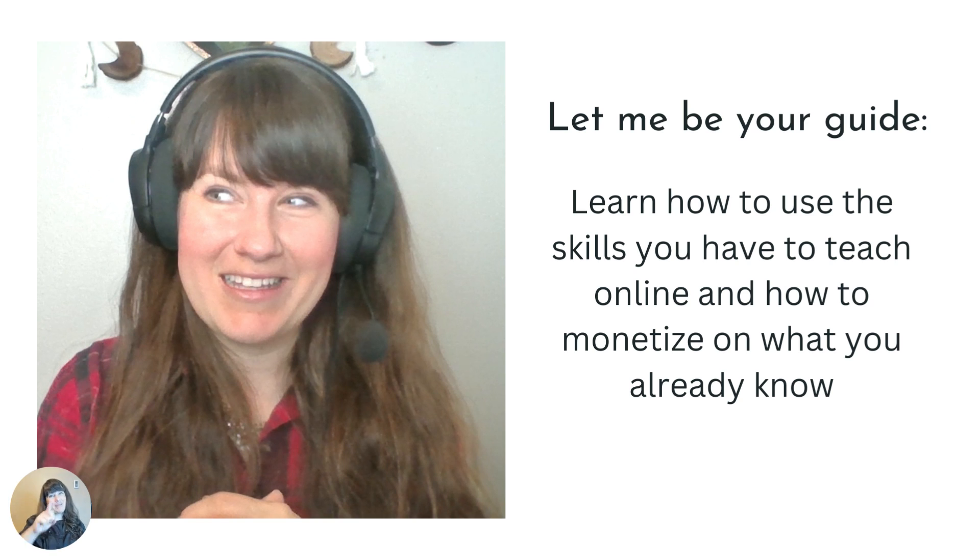So let me be your guide. I would love to show you through this course how to use the skills that you currently have, how to teach, how to monetize online what you already know how to do.